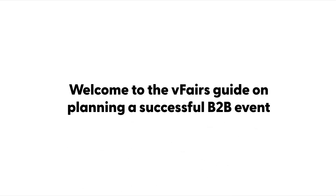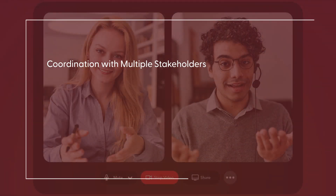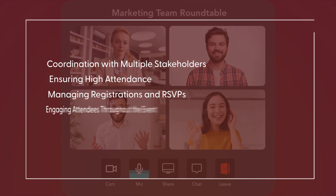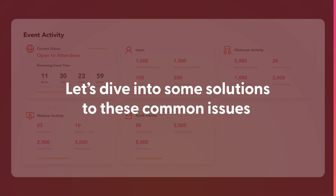Welcome to the vFair's guide on planning a successful B2B event. Planning a B2B event comes with its own set of challenges: coordination with multiple stakeholders, ensuring high attendance, managing registrations and RSVPs, engaging attendees throughout the event, and collecting and analyzing data post-event. Let's dive into some solutions to these common issues.